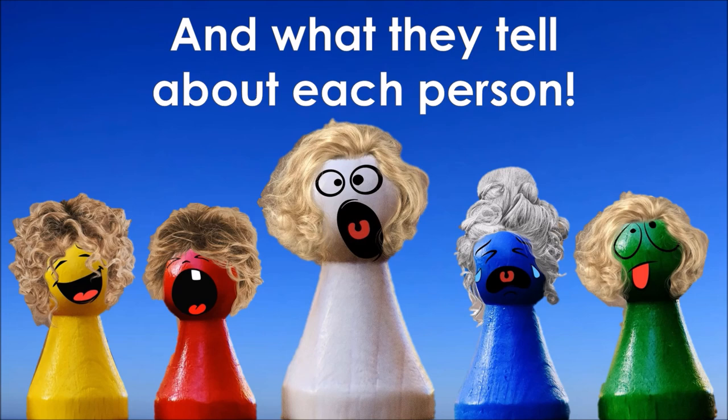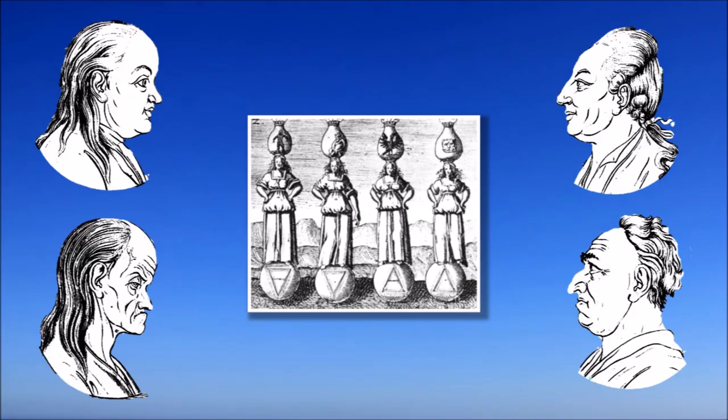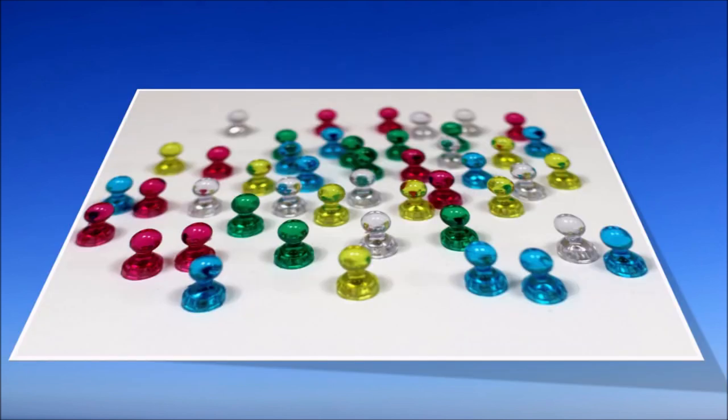The temperament theory has existed for over two thousand years. At first, it was part of humoral pathology in ancient medicine. It no longer plays any role in medical matters; however, its psychological significance is all the greater. Because of its precision and simplicity, it is still as up-to-date and effective as ever and forms the basis of many other classification systems.